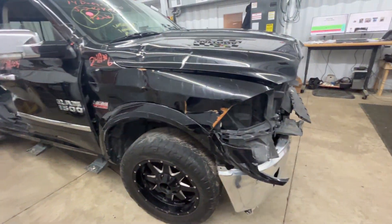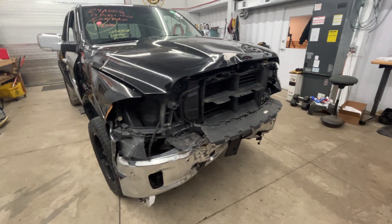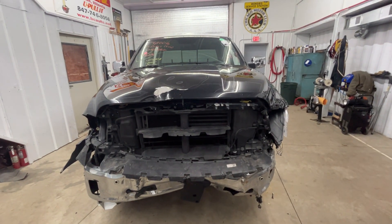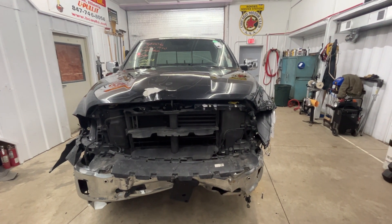All right, there we have it — 2014 Dodge. If you're looking for any parts, give us a shout or look us up online at bcauto.net. Thanks.